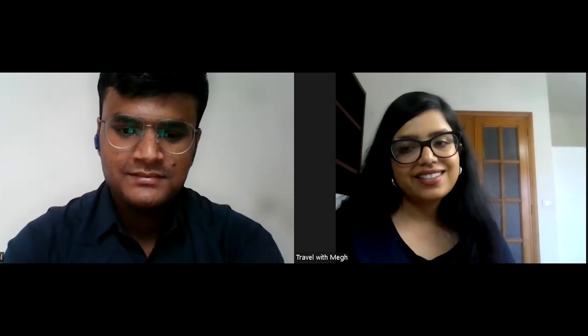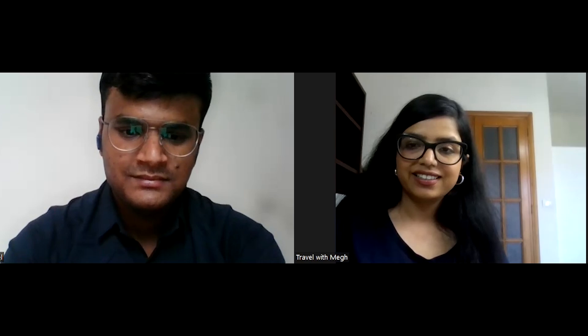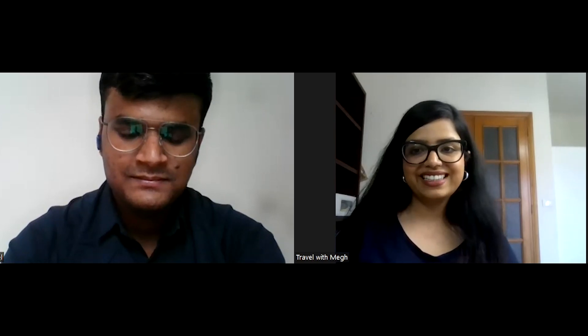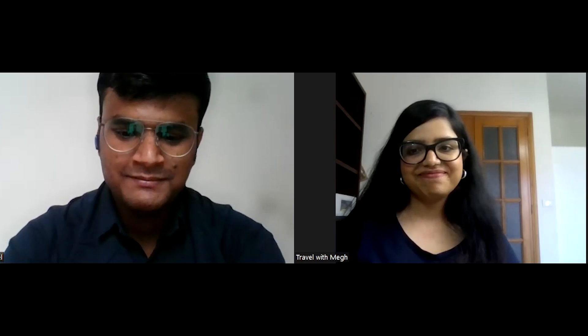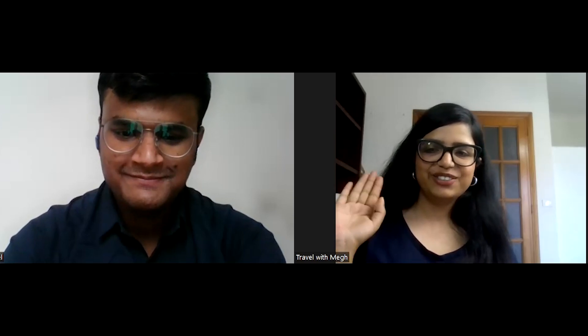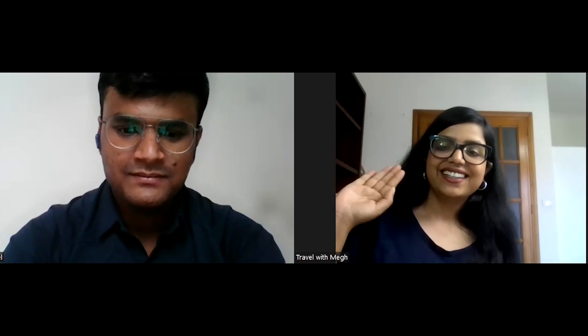Thank you so much, Drovin, for sharing all this information. You'll be coming to Padua, right? Yes, I'll be coming to Padua. Great — see you in Padua! Thank you so much. Bye-bye, ciao!